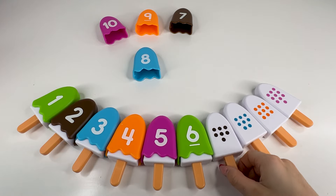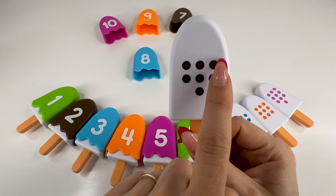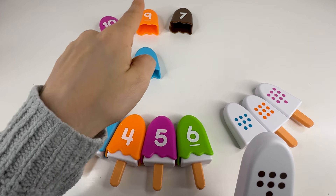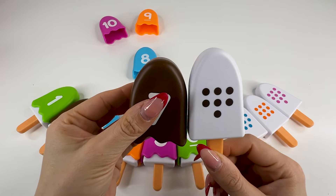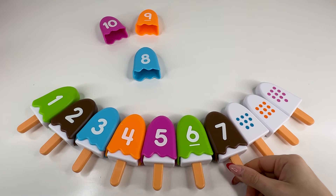Let's count the dots — one, two, three, four, five, six, seven. We need to find the number seven. Where is this number? Yes, right there — the brown number seven. Super nice. Let's put it here and take the next ice cream.